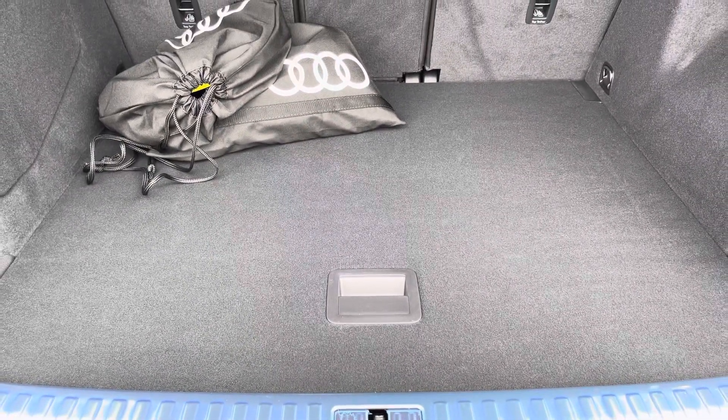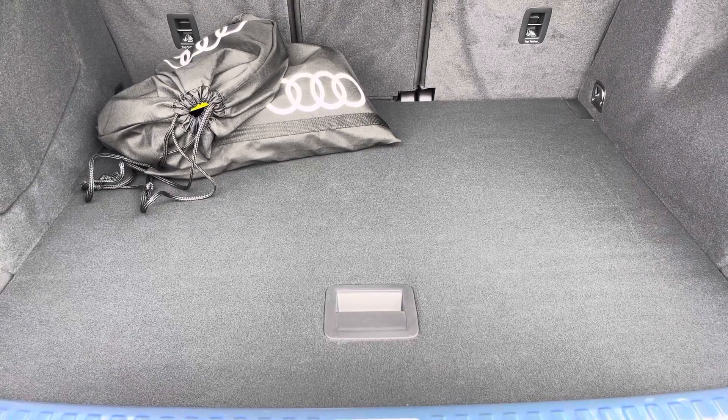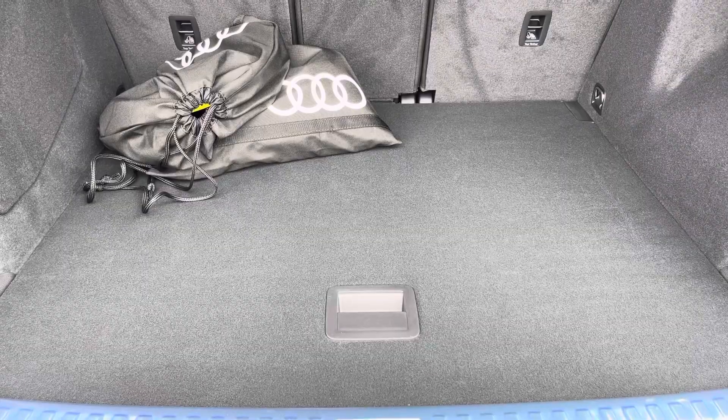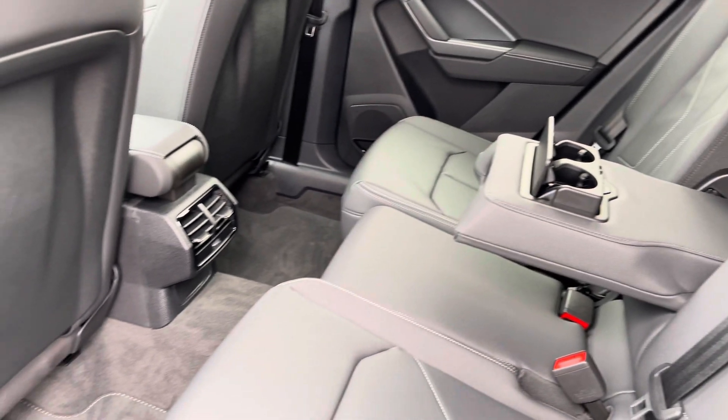If any additional space is required, the rear seats can also be dropped down. We also have a charging cable included in the boot, in case you're short on range for any journey. Moving to the rear interior, here we can see we can fit up to three passengers, with two ISOFIX points in the outer seats and a drop-down armrest with two cup holders.